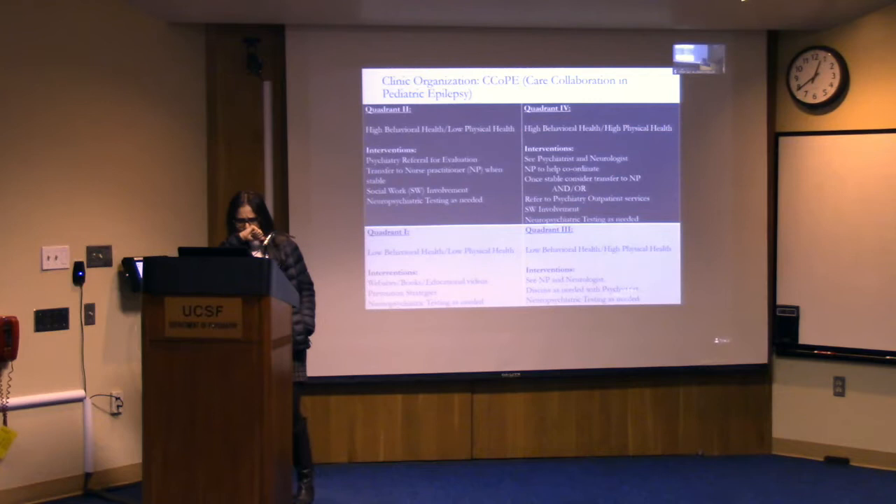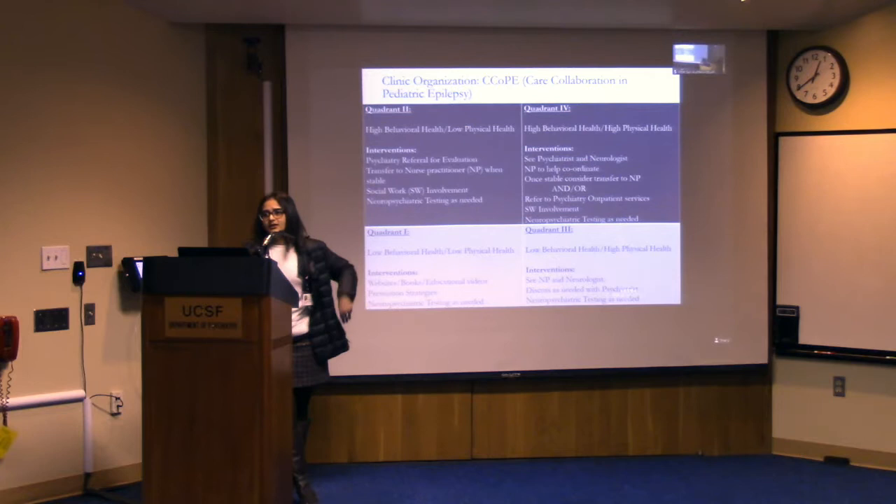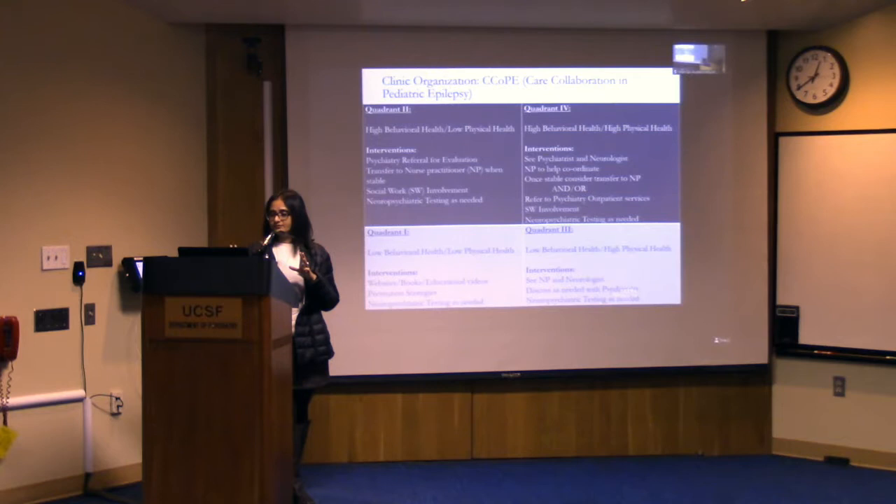The COPE clinic — Care Collaboration in Pediatric Epilepsy — also uses the four-quadrant model to organize the clinic itself. We screen people for mental health and for various measures related to their epilepsy, including health-related quality of life, epilepsy severity, physical impairment, and social difficulties and challenges. We put all of that together to decide which quadrant the patient belongs in.